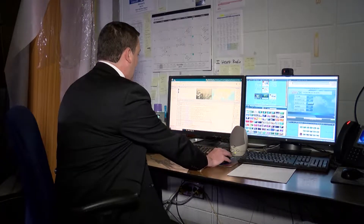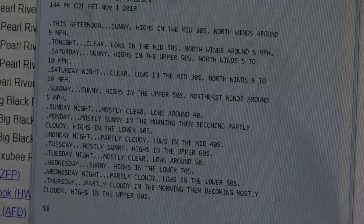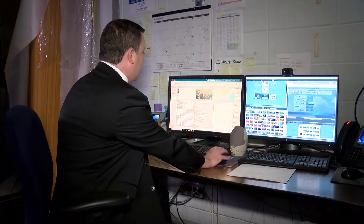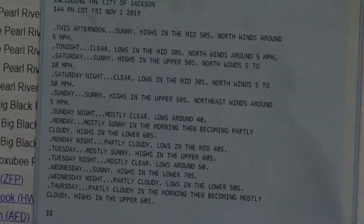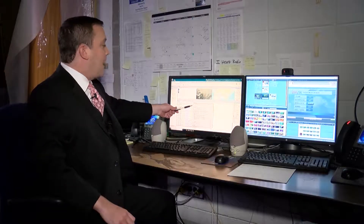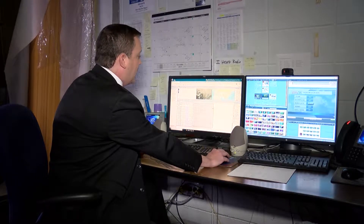Some of the things we have here: the weather service is constantly putting out new forecasts. Here we have the zone forecast package. This is giving us forecasts for all points in central Mississippi and portions of Louisiana. For example, here's a forecast for the next eight days for Hinds County including the city of Jackson and the city of Clinton. Here's a forecast for Rankin County including Pearl, and we have all of the counties in our viewing area including several counties in Louisiana.